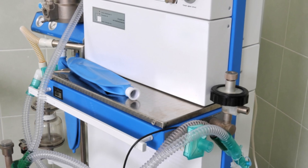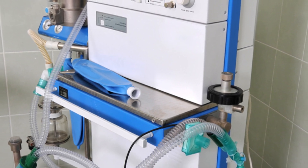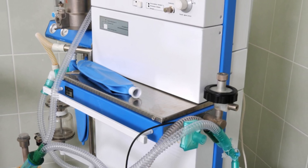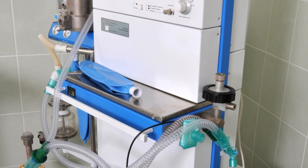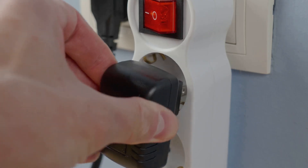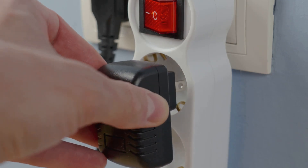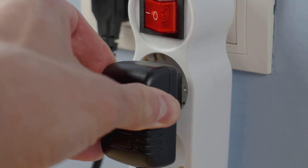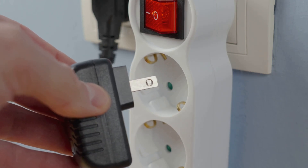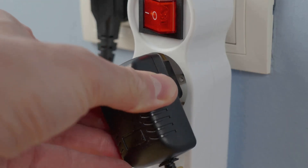Before we even think about gases, circuits or the complex technology inside the anaesthetic machine, we have to start with the most fundamental element: power. Ensuring a reliable power source is the very first step in safeguarding patient safety. Without power, even the most advanced equipment is rendered useless and patient care can be compromised in an instant. The first thing you should always do is check that the anaesthetic machine is properly plugged in and switched on. In the fast-paced environment of an operating theatre, a loose plug or an accidentally switched-off machine can delay procedures and even put patients at risk.